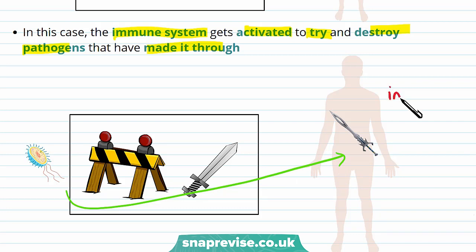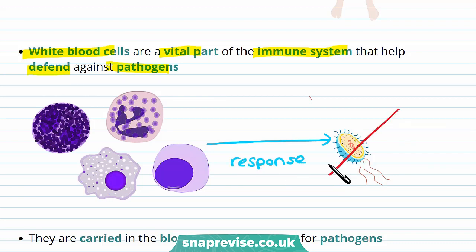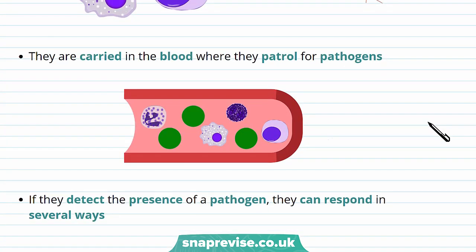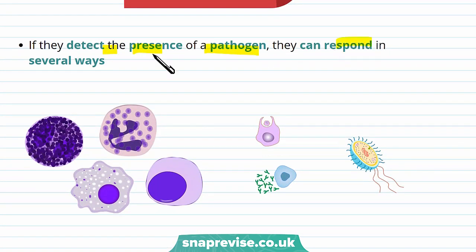So what's in the immune system? White blood cells are a vital part of the immune system because they help defend against pathogens. When they come across an invading pathogen they can respond in different ways, which leads to destruction of the pathogen and stops you from getting ill. White blood cells are carried in the blood where they patrol for pathogens. They are able to identify pathogens from the other molecules in the body, and if they detect the presence of a pathogen they can respond in different ways.